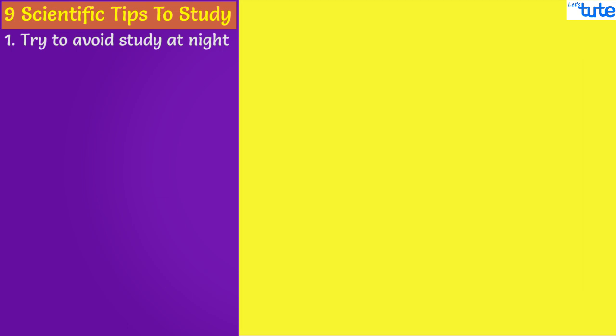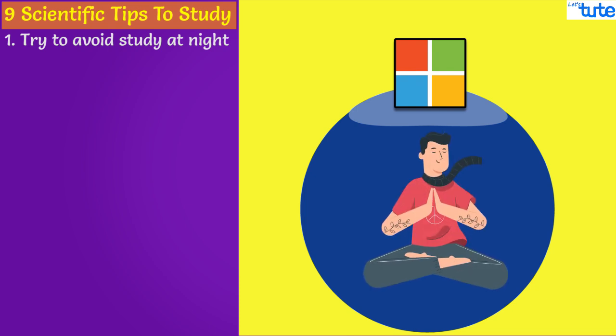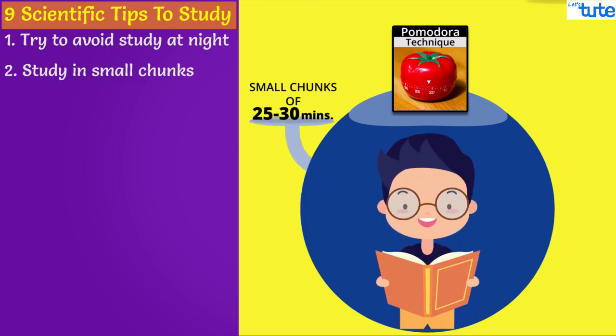Tip number 2 — then how to study and when? You will be surprised to know, according to a study by Microsoft, the average human being now has an attention span of 8 seconds and the average concentration span can be between 1-2 hours. According to the Pomodoro technique, you should study in small chunks of 25-30 minutes and take a 5-minute break.